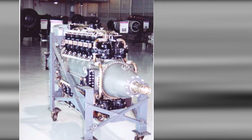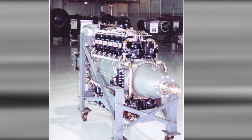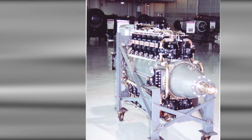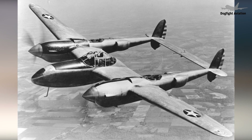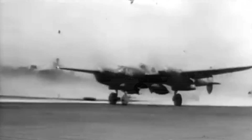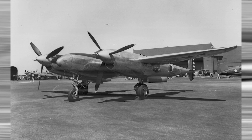While retaining the distinctive twin-boom configuration of the P-38, the XP-49 was planned to feature several design optimizations, including aerodynamic refinements, increased fuel capacity for extended range, and a more streamlined fuselage. Recognizing the strategic advantage of high-altitude interceptors, Lockheed designed the XP-49 to excel in this domain. The aircraft was to feature a pressurized cockpit — a relatively new innovation — that would allow the pilot to operate effectively at altitudes unreachable by most contemporary fighters.